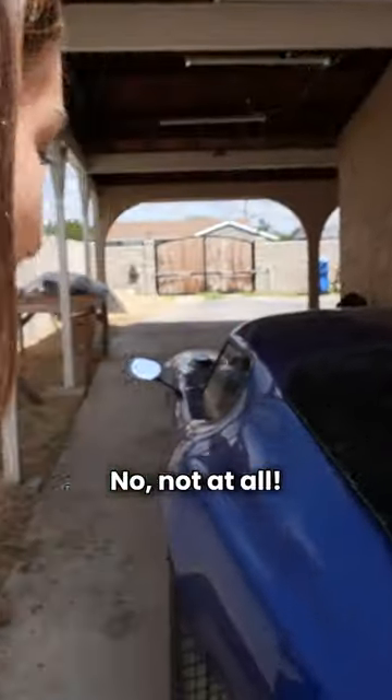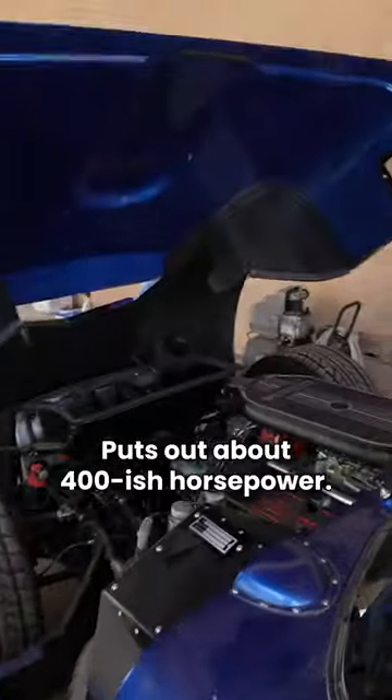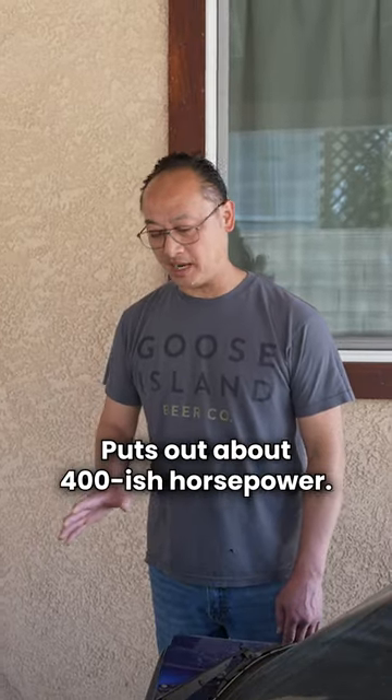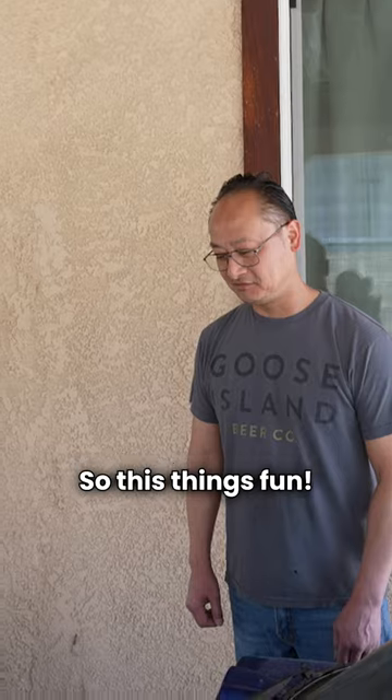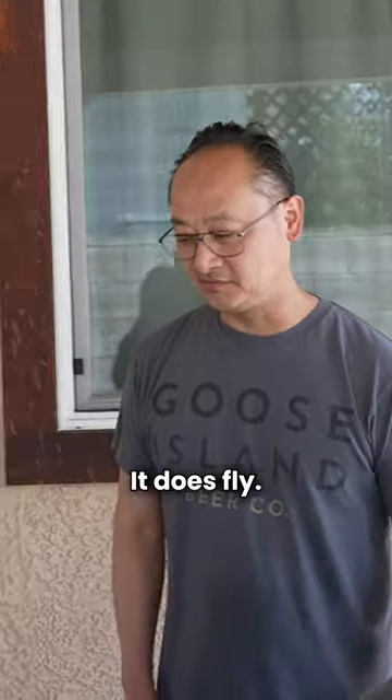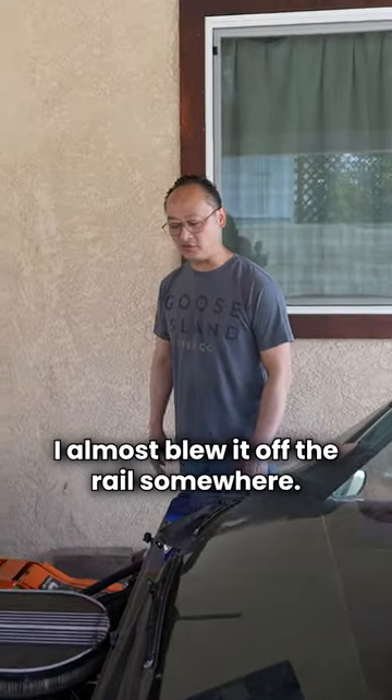Do you mind if we pop the hood to see underneath of it? No, not at all. It puts out about 400-ish horsepower. Do you know how much this weighs? About 2,400 pounds. Oh my god, this thing's fun. It's gonna fly. It does fly. I almost flew it off the rail somewhere.